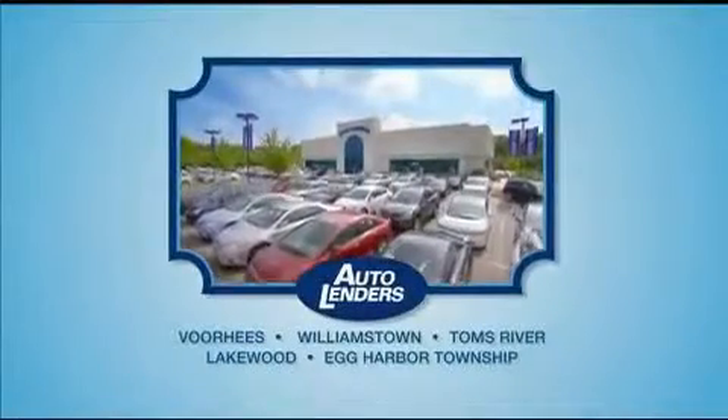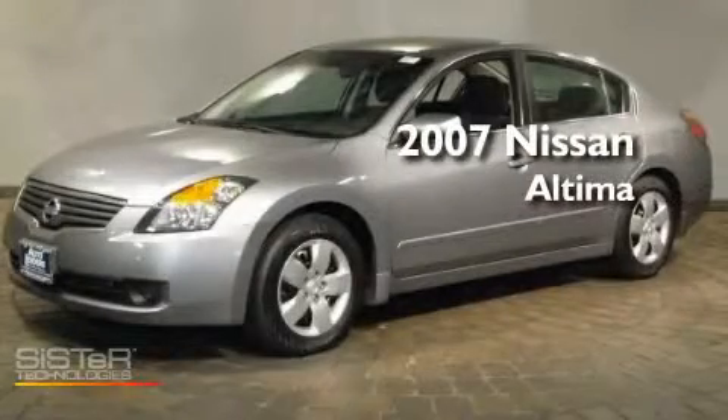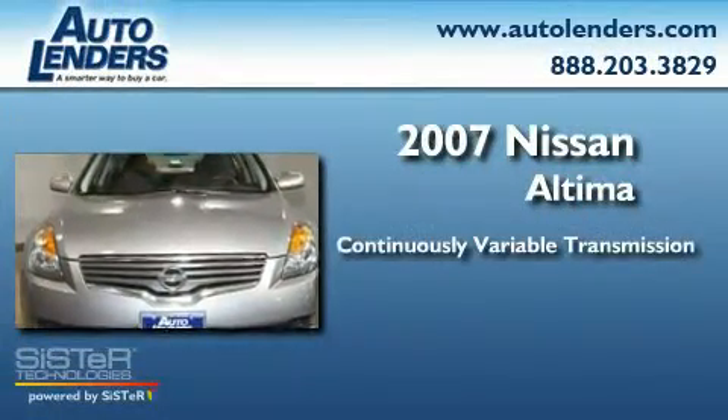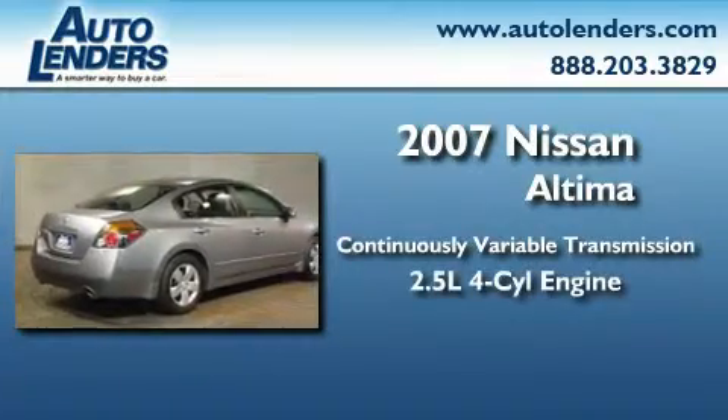See our low mileage, one owner certified cars at any of our five New Jersey showrooms or at Autolenders.com. This is a 2007 Nissan Altima. This four-door sedan has a continuously variable transmission and an in-line four-cylinder engine.